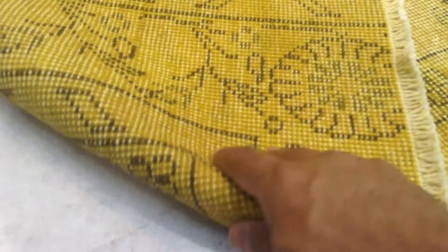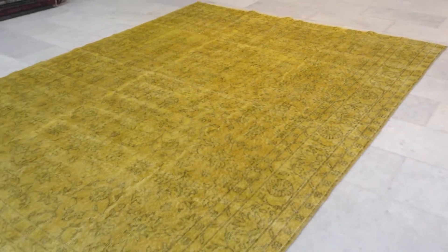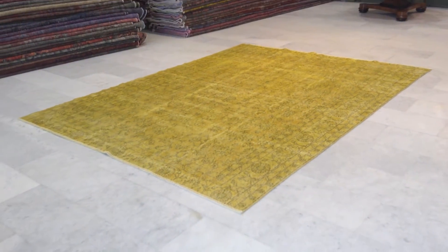The feel of this carpet is like a denim effect. On the back you can see the high-quality handmade Turkish knots. We can ship this carpet anywhere in the world with UPS — shipment takes three to five days — and we have a 30-day money-back guarantee for our EU customers.